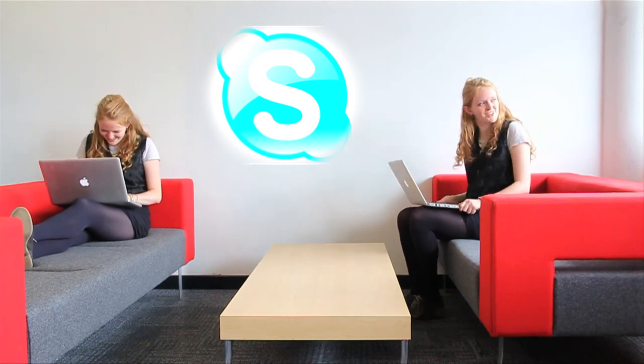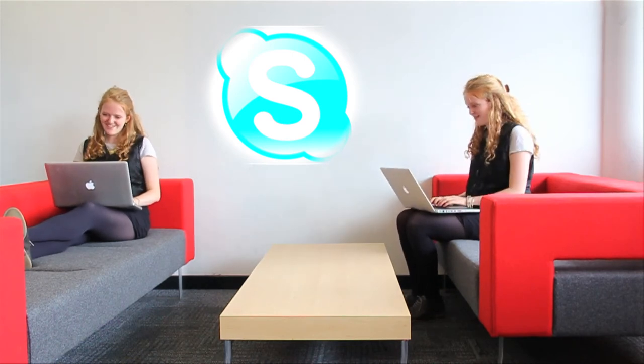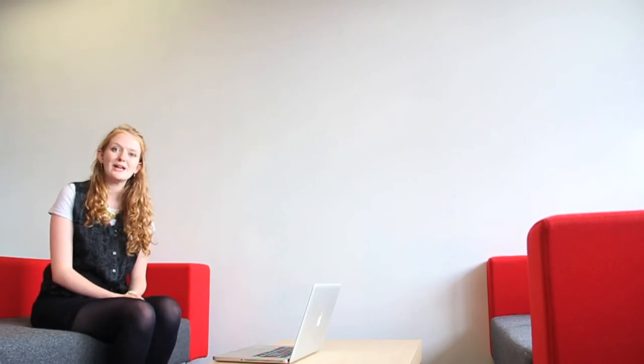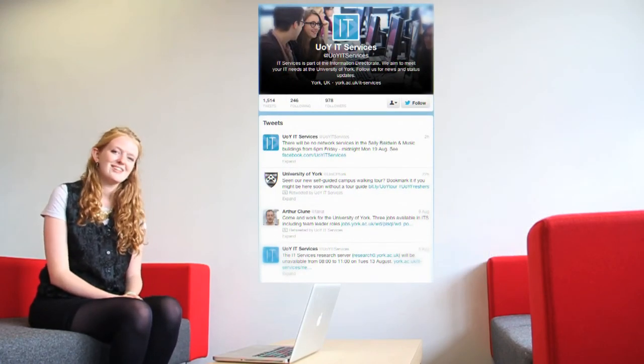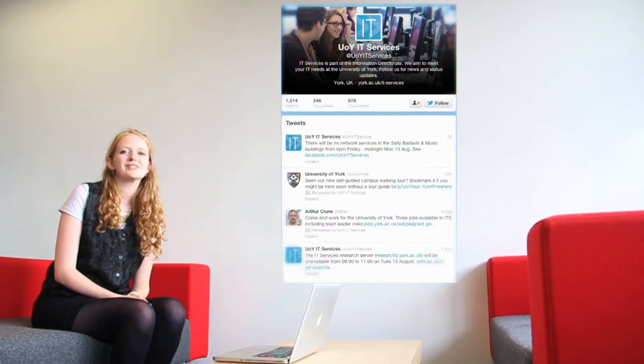So settle down in one of our studious buzz areas and get chatting. The library and IT services use social media to keep you informed about any maintenance work, activities and events. So make sure you like us on Facebook and follow us on Twitter so that you can keep up to date about what's going on wherever you are.